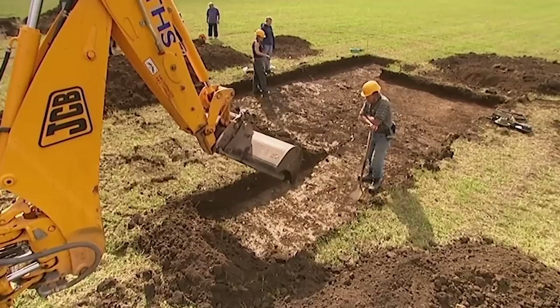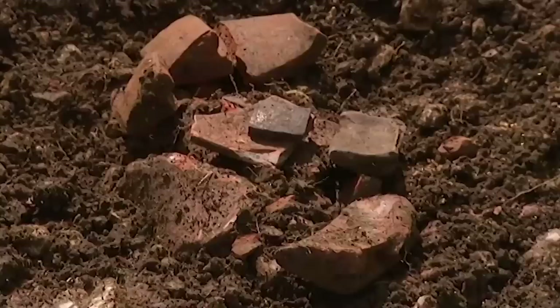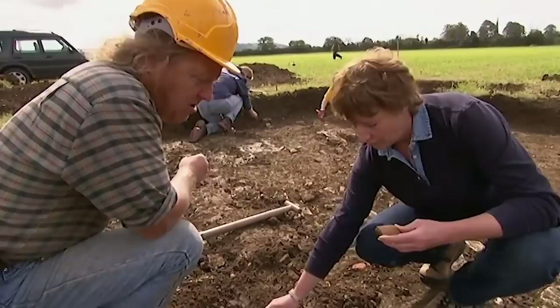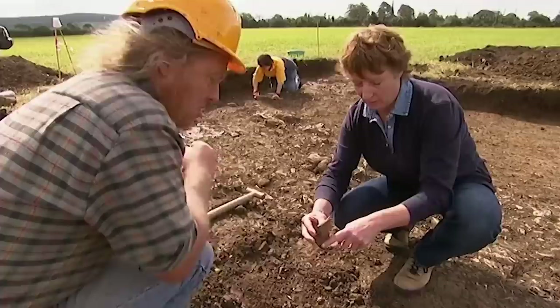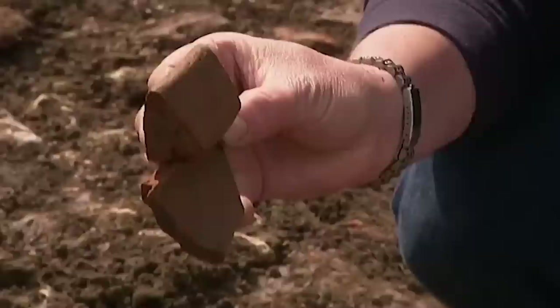As the team searches for clarity on the Roman end of the story, every find helps. A large storage jar rim — quite a squat, hefty pot — dates to the later Roman period, perhaps the fourth century. This confirms that people were living here late into the Roman period.